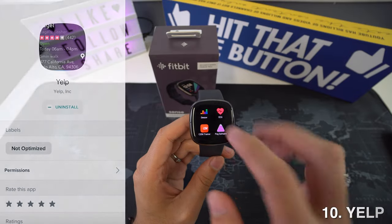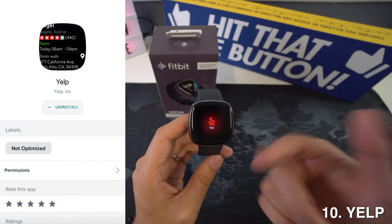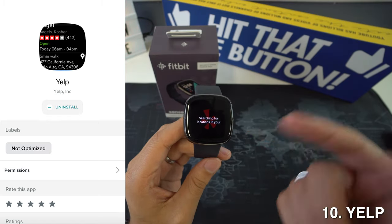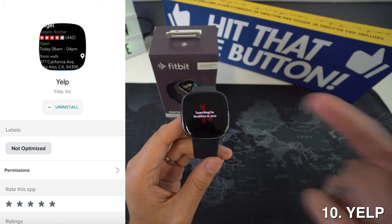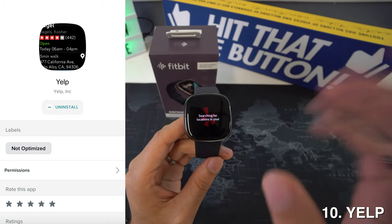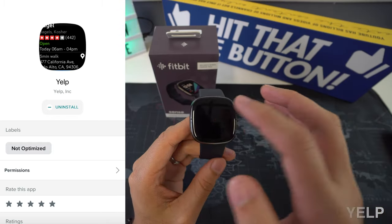Then we're going to have Yelp, and Yelp is very well known for giving you great information about attractions or restaurants in your area. You will get reviews from other users on the app to help you pick the best place to go or eat. If you're traveling, this is definitely a must.